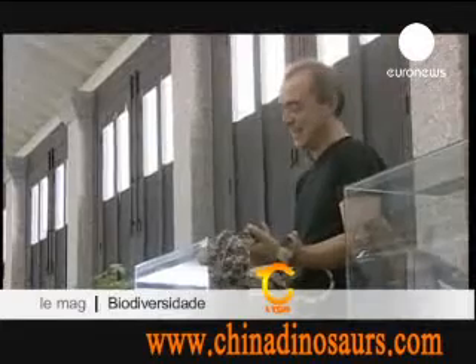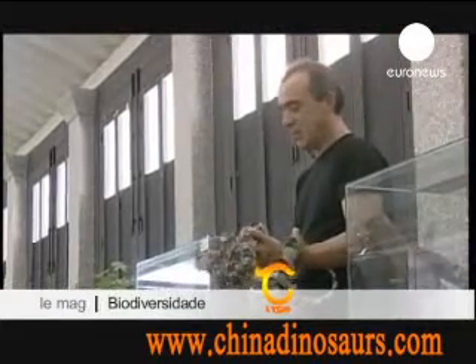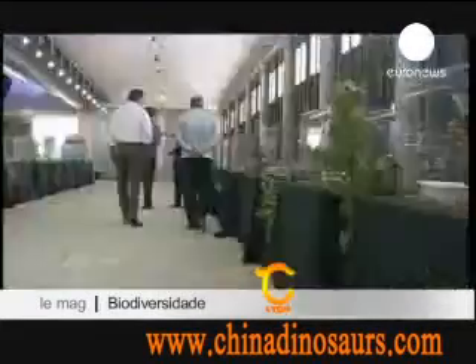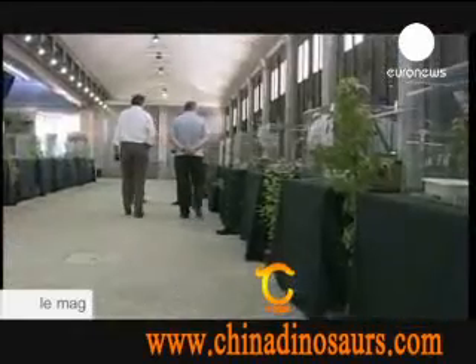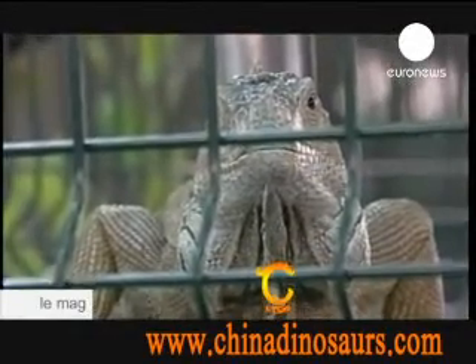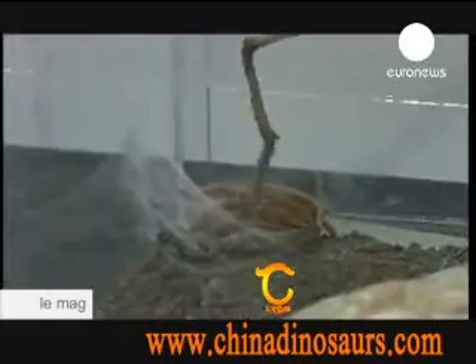So you prefer your animals smaller, but still cold-blooded? Got a thing for arachnids or mollusks? Pop across the Iberian Peninsula to Portugal for an exhibition of amphibians and reptiles. With some, it may be your last chance, as they're endangered. This is a thematic and teaching exhibition on the theme of biodiversity, since this is the International Year of Biodiversity.